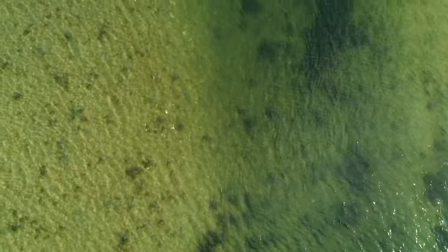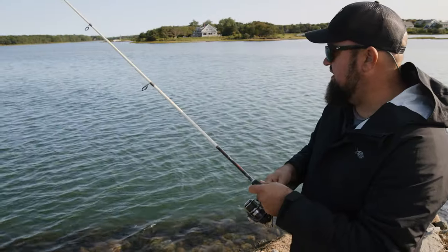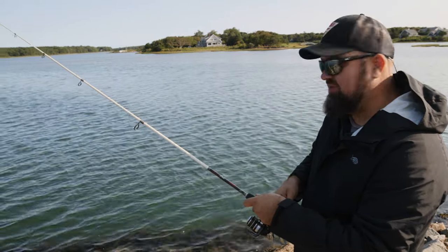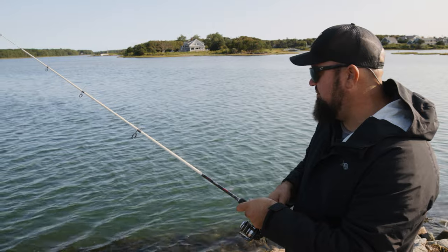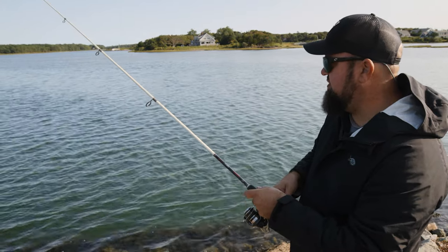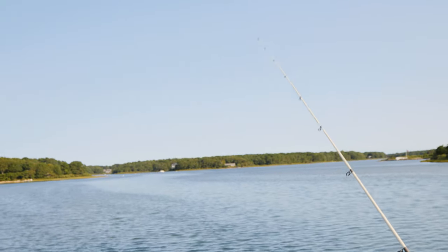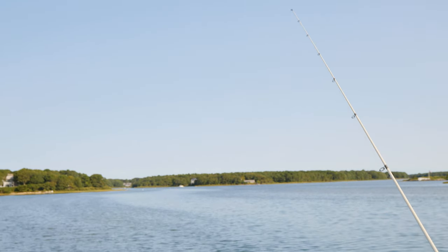For me, this is about as relaxing as fishing gets. I love fishing bait — it's kind of become a lost art. Everybody now is so caught up in throwing plugs, fly fishing, and making things complicated. But it's really about as simple as it gets, and it's kind of going back to your roots.